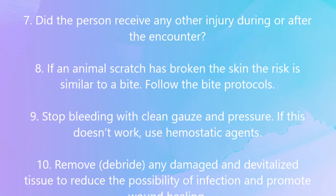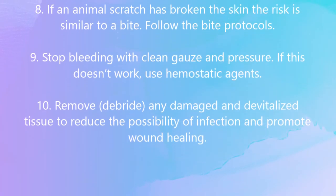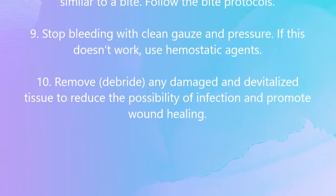Stop bleeding with clean gauze and pressure. If this doesn't work, use hemostatic agents.